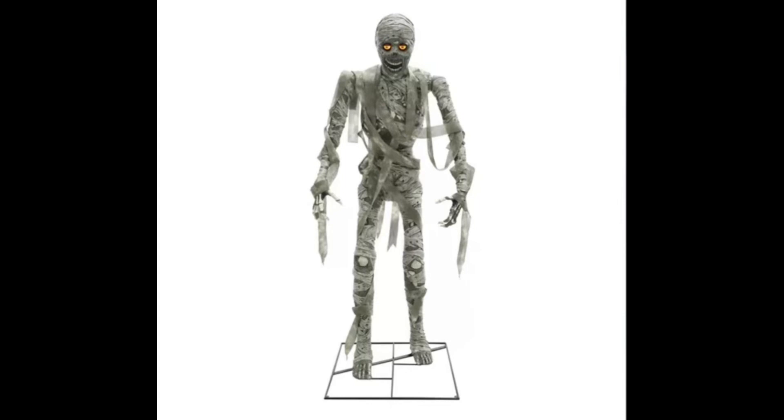What is going on guys, welcome or welcome back to the channel, I'm Xylo. Today we have 2023 Halloween animatronics new for Costco, and we have three new ones to look at today.